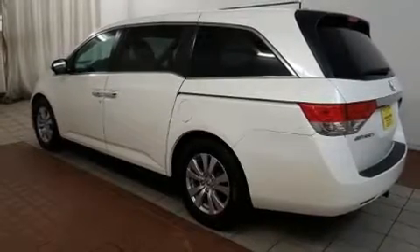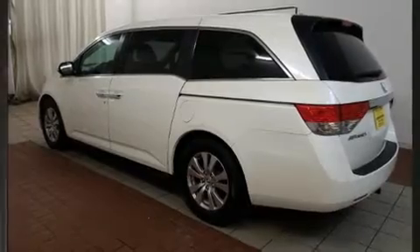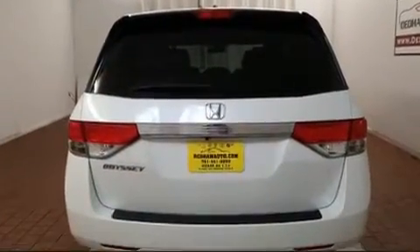Get excited about the 2014 Honda Odyssey. It features a front-wheel drive platform, an automatic transmission, and a 3.5-liter six-cylinder engine.